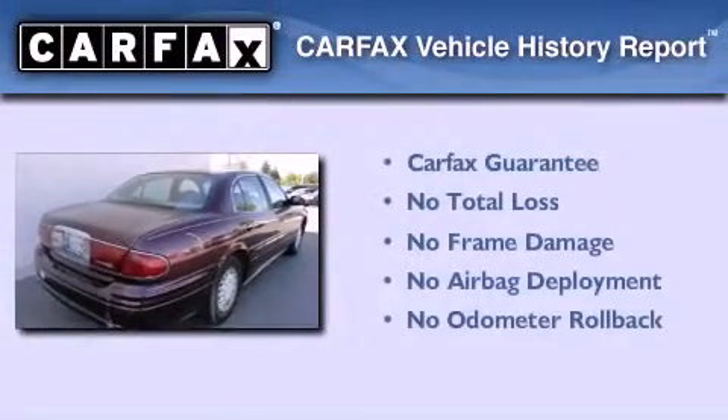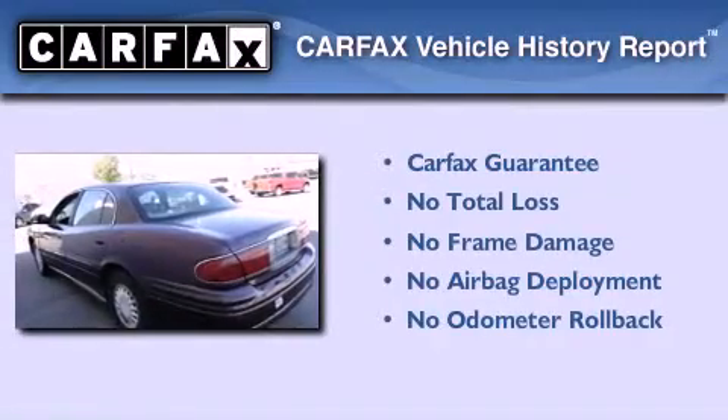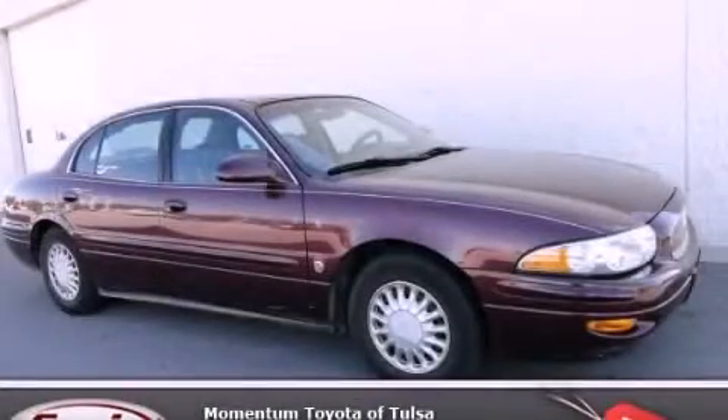Not to mention that this Buick qualifies for the Carfax Buy Back Guarantee. We hope you found this video informative. Please contact us today.